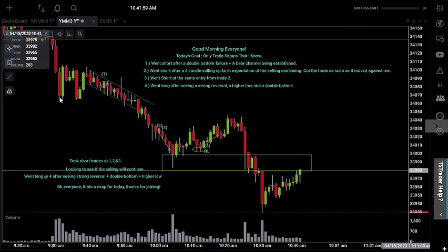Because if we had a strong move to the downside, that tells you that sellers are in control. And then the buyers tried to take back over, and they failed. And then the sellers stepped back in and said it's time for us to do our thing. So that led me to trade one, where I went short after a double bottom failure, plus a bear channel being established.